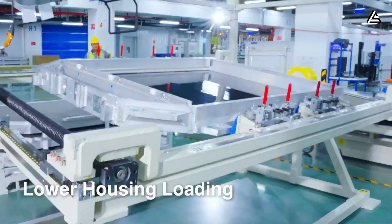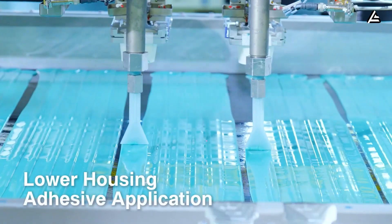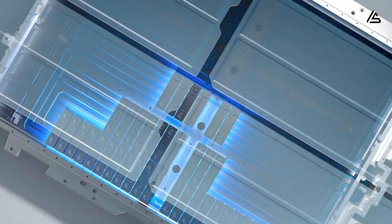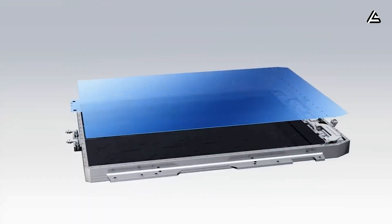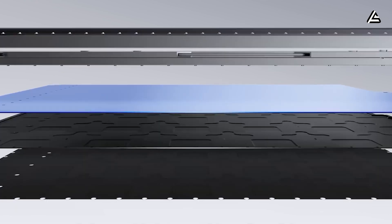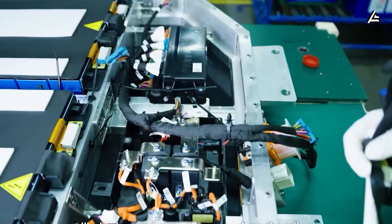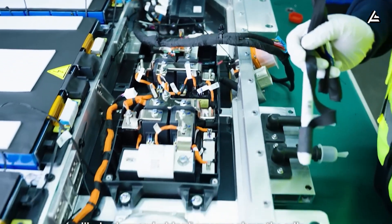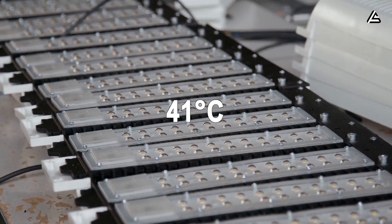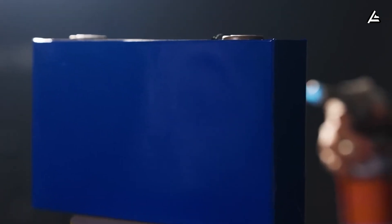The next shift comes from temperature stability. Aluminum-ion cells operate in a narrower thermal band, forcing Tesla to integrate a more sophisticated heat management system. Early prototypes use a two-layer cooling plate with microfluidic channels, enabling rapid heat extraction during the first minutes of ultra-fast charging. Even in high ambient temperatures of 37 degrees Celsius and above, the pack is engineered to stay below 41 degrees Celsius — the threshold at which aluminum-ion begins to degrade faster.